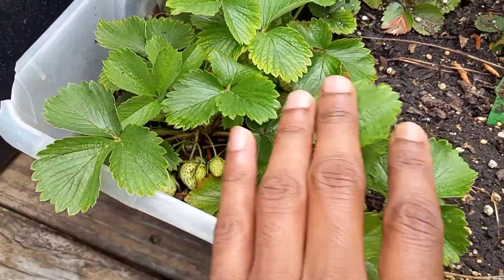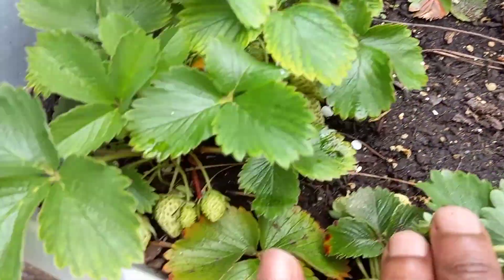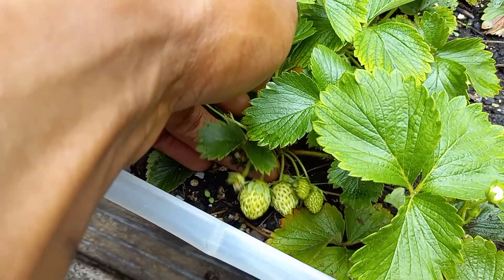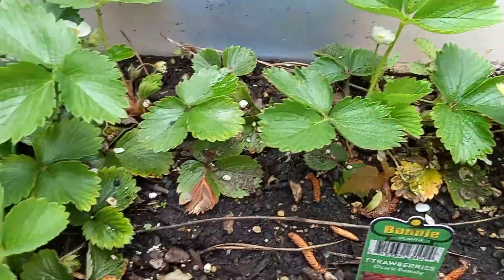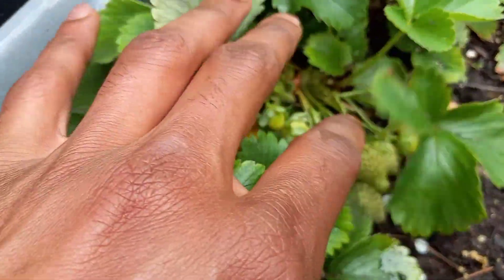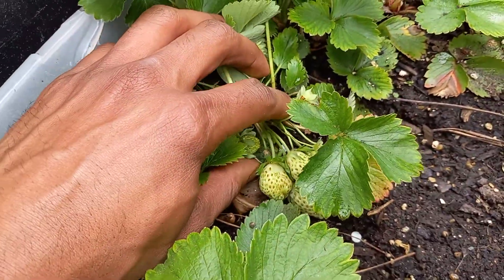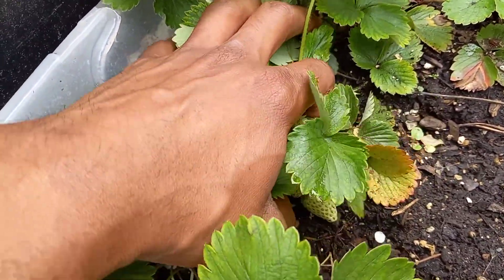Look at this — busting! Let me just show you because it's busting everywhere. Big berries. Let me show you some more. They're everywhere. Like Cat Williams said — everywhere.